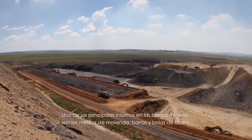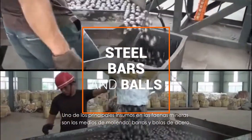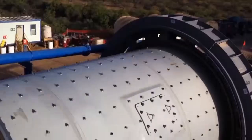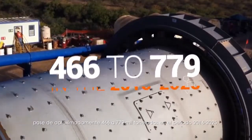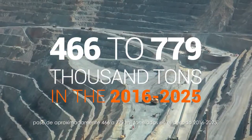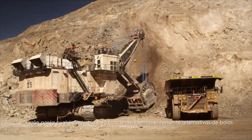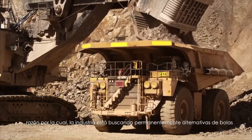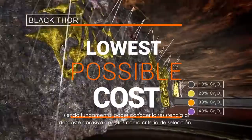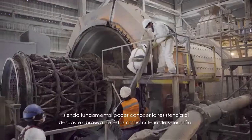One of the main expenses in mining operations are the grinding media, steel bars, and balls. It is estimated that the consumption of grinding balls in copper mining will increase from approximately 466 to 779,000 tons in the period from 2016 to 2025, which is why the industry is looking for permanent alternatives to the balls that guarantee greater efficiency at the lowest possible cost, with accurate information on the abrasive wear resistance of these as a selection criterion.